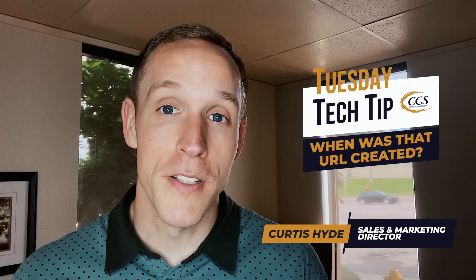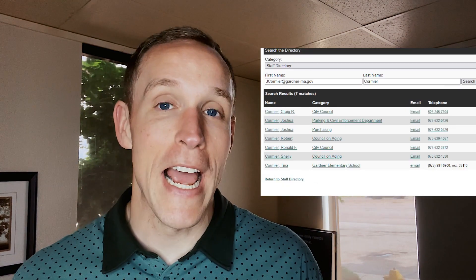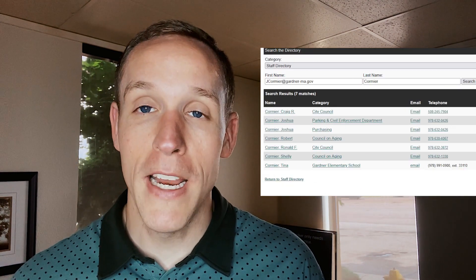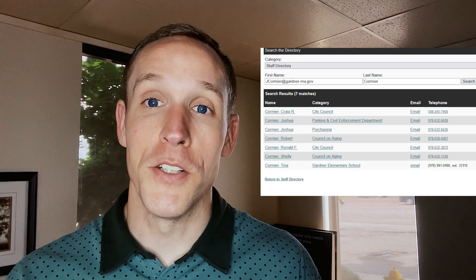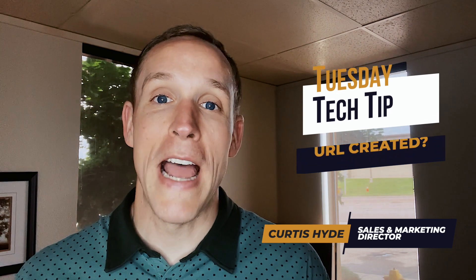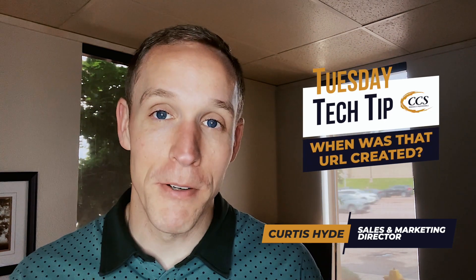Another thing I did was cross-reference this to their staff directory, which is right here. They have the name right, they have the title of the person right, but they don't have the email address correctly — the staff directory shows a different address, which is right here. So you can see these are all components of how I'm doing research to see what is happening with this phish that was sent to me.